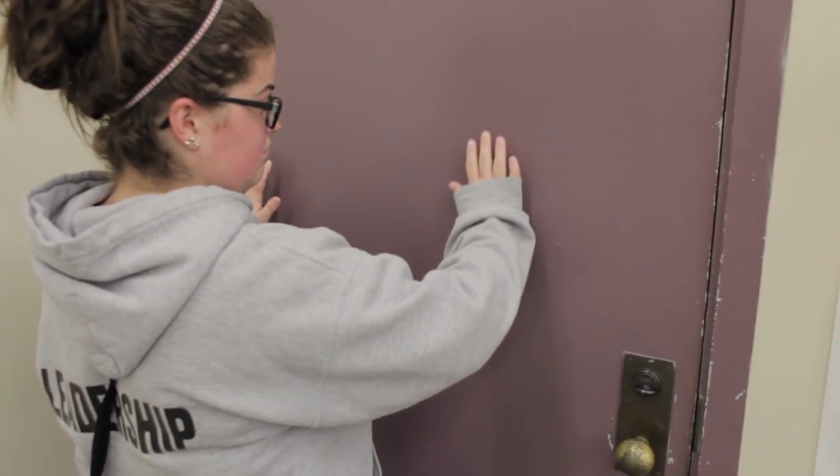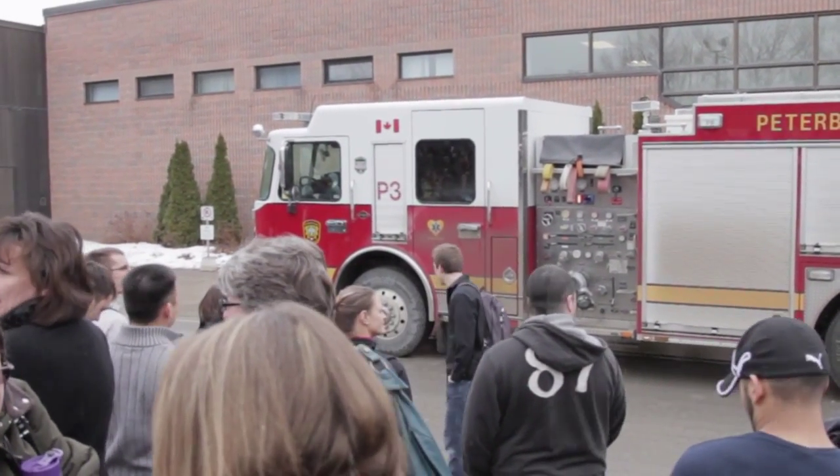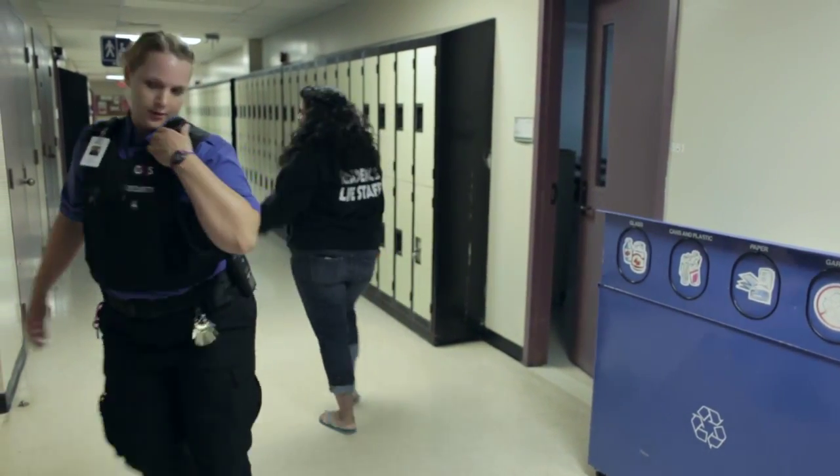Always check doors for heat before opening. In the event of an actual fire, if you have information about the fire location, inform security or the fire department immediately.